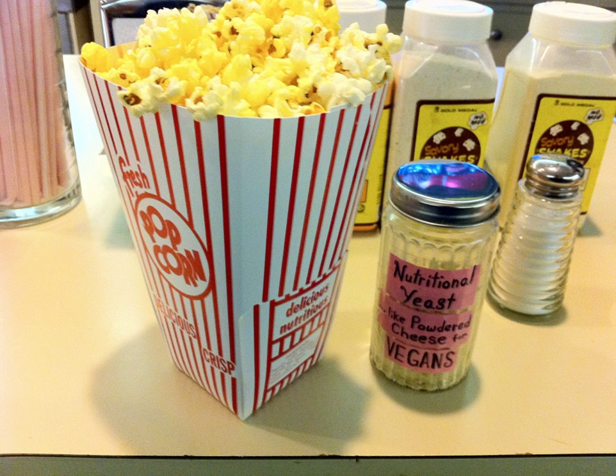Dry popcorn seasoning may be finely granulated to enable even dispersion when placed upon popcorn. Common homemade popcorn seasoning ingredients include salt and melted butter.